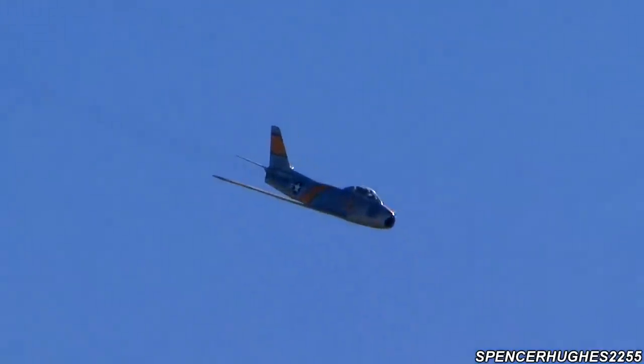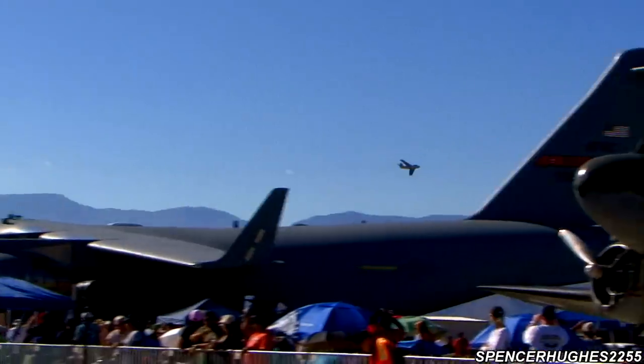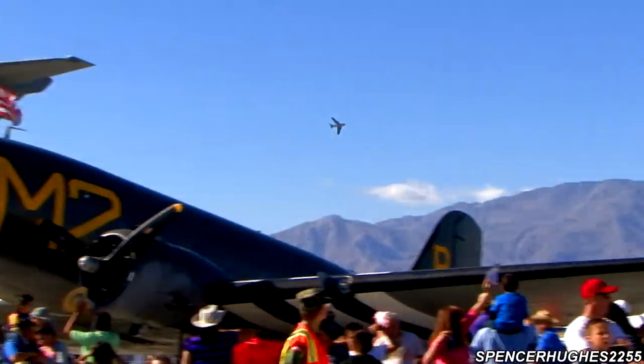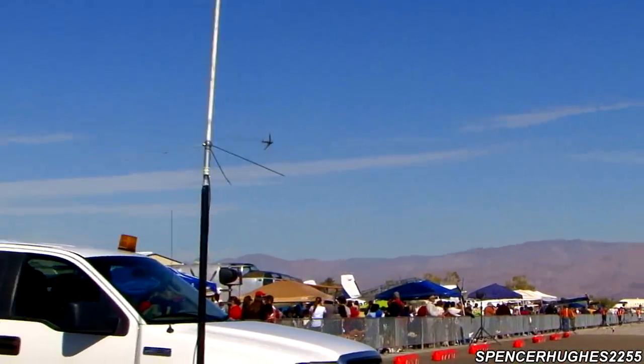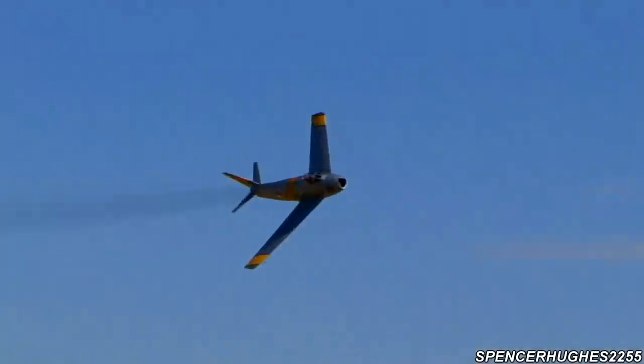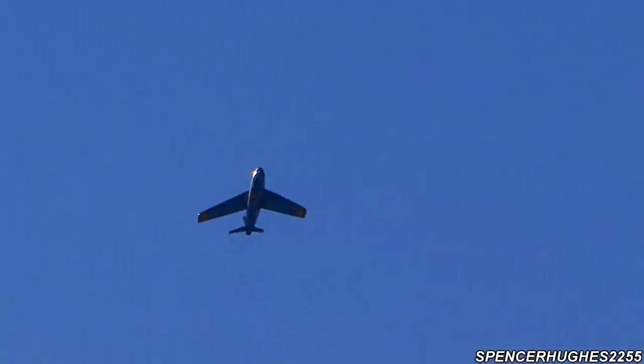Here is an opportunity to see the beautiful lines in the application of the airframe. The aircraft is coming in from your left.